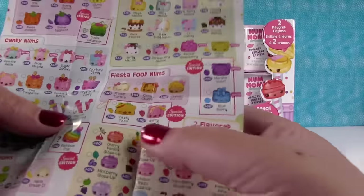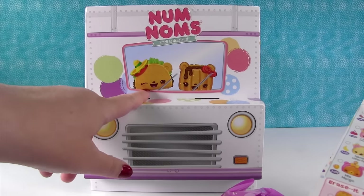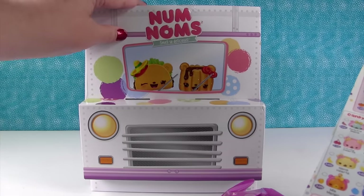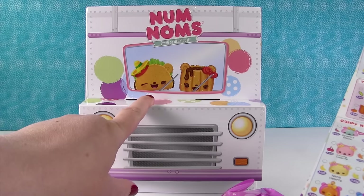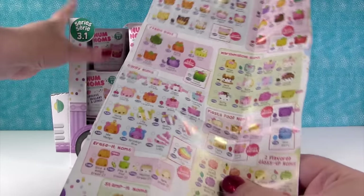Fiesta Food Noms — ooh, look! Tasty Taco is driving the truck. Well, he's a passenger — that one's driving. That's French toast. Unless you don't live in America, and then it's backwards — the other way. There's no steering though.